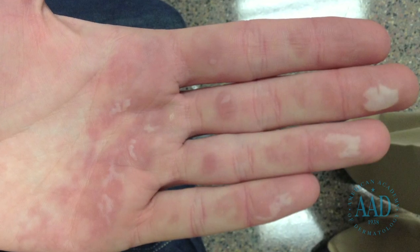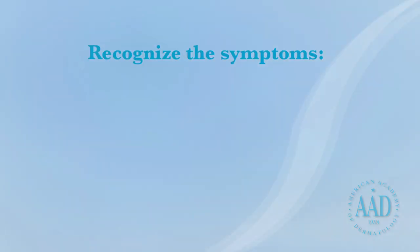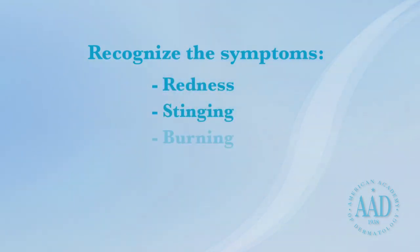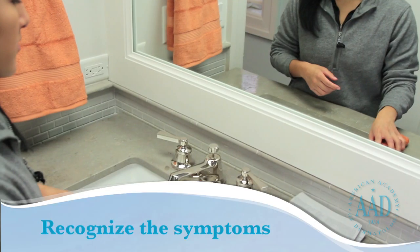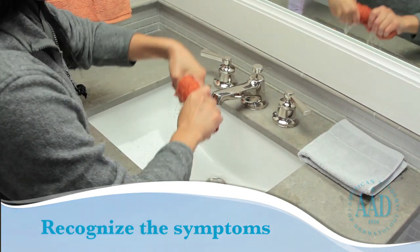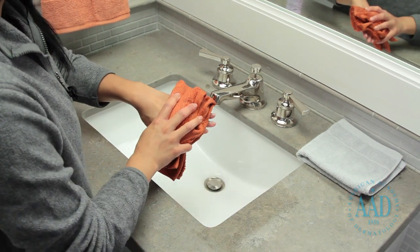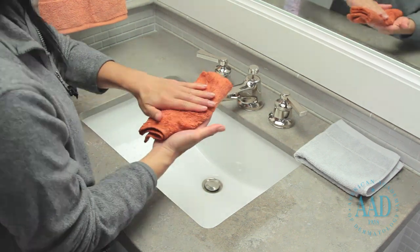In order to detect frostbite early, when it's most treatable, it's important to recognize the symptoms. The first signs of frostbite include redness and a stinging, burning, throbbing, or prickling sensation followed by numbness. When this occurs, head indoors immediately. If you experience symptoms of frostbite, try to gradually bring feeling back into the body part using warm water or a warm washcloth. Never rub frostbitten skin or submerge your hands or feet directly into hot water. If you do not feel sensation returning to your body, or if the skin begins to turn gray, go to an emergency room immediately.